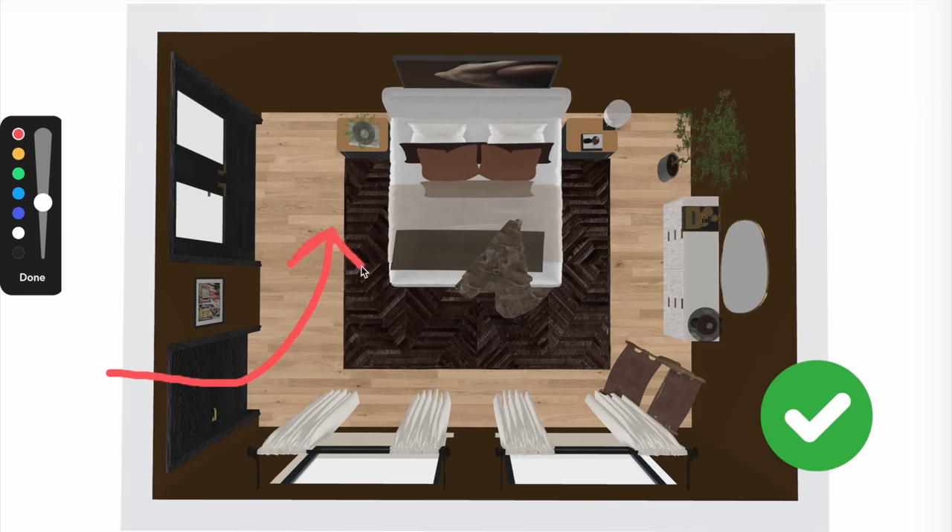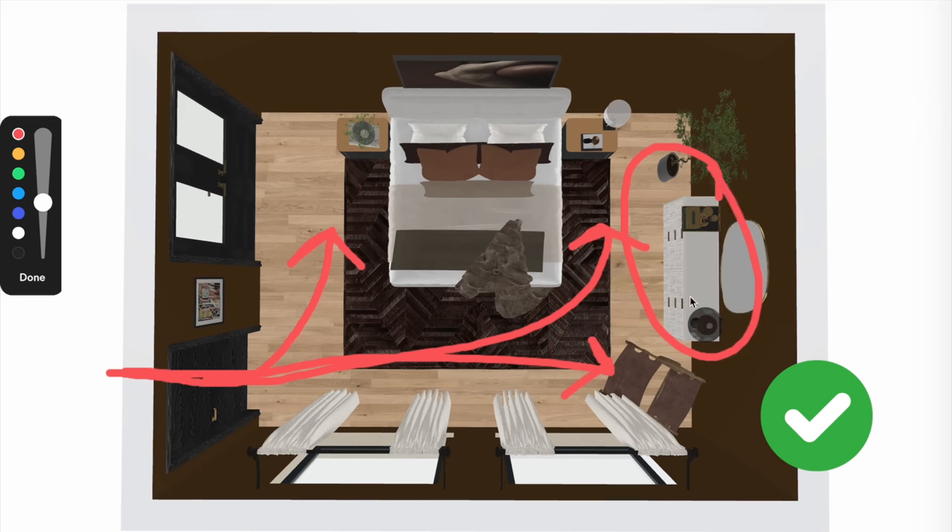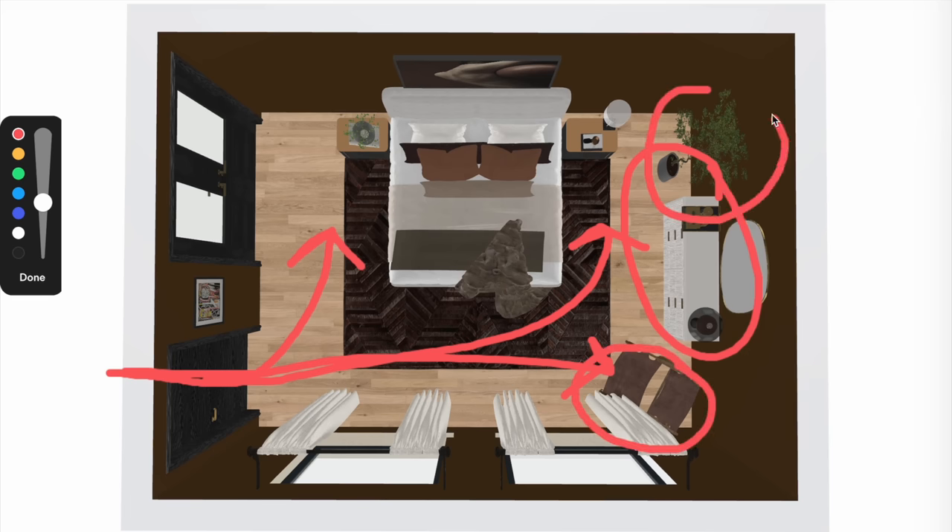There's really no natural space to put a dresser and accents. When you place that bed perpendicular to the door, the room feels a lot more open and there's a more natural place for a dresser, a faux plant, a chair, and pretty much everything else you want to add to your bedroom.